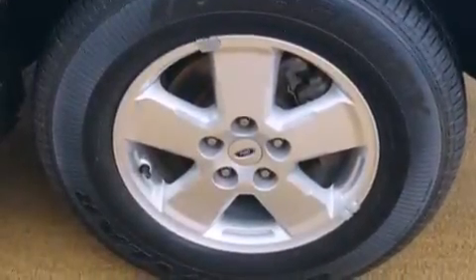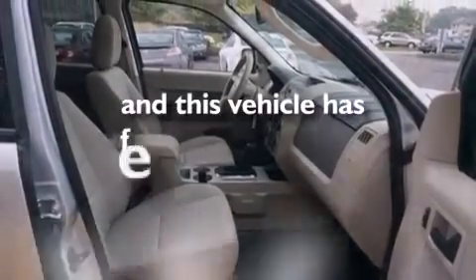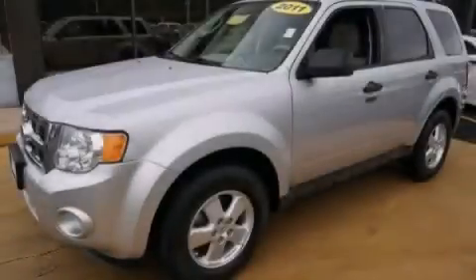Additional features include side impact airbags, child safety seat anchors, and air conditioning. This automobile has fewer than 64,000 miles on the odometer. Contact us today and schedule your opportunity to see this vehicle in person.